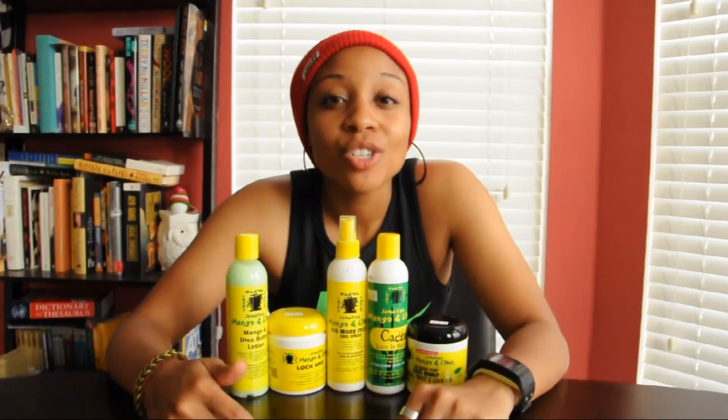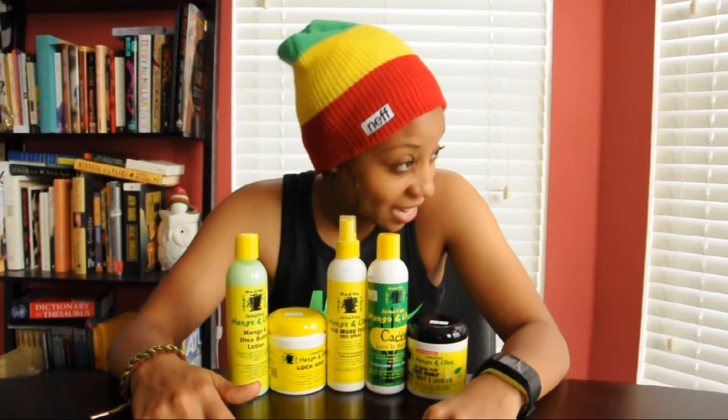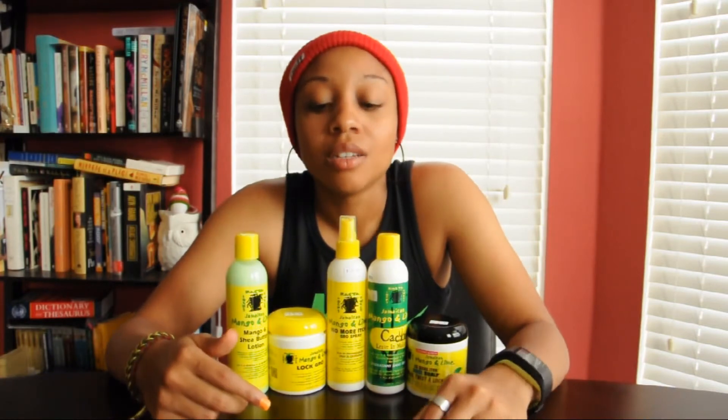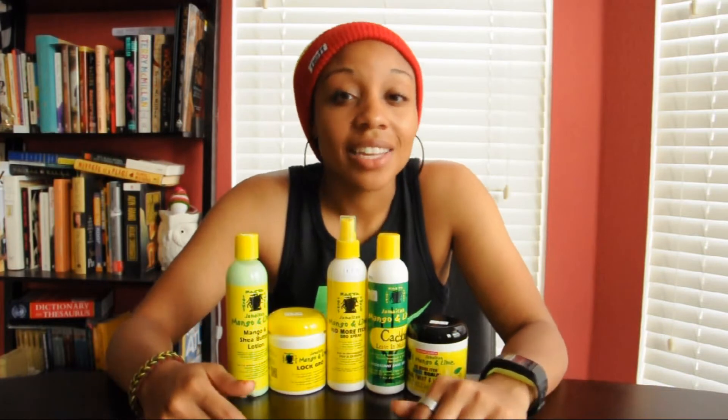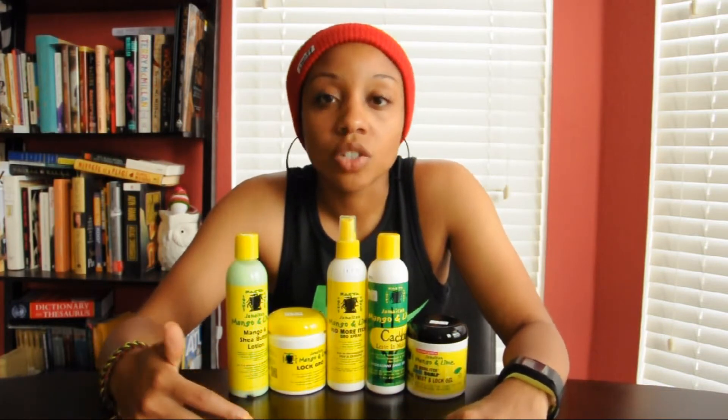What's up YouTube, so I'm coming to you — not with a hair update, of course I got a beanie on — but with a product line that I'm really interested and intrigued to try.